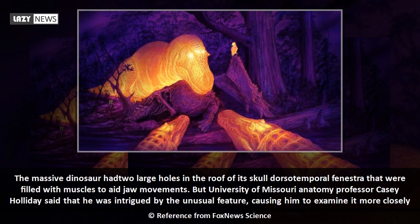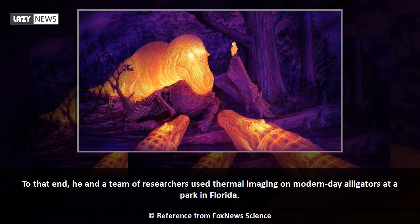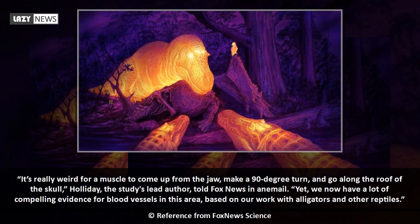University of Missouri anatomy professor Casey Holiday said he was intrigued by the unusual feature, causing him to examine it more closely. He and a team of researchers used thermal imaging on modern-day alligators at a park in Florida. Holiday, the study's lead author, told Fox News: 'It's really weird for a muscle to come up from the jaw, make a 90-degree turn, and go along the roof of the skull.'